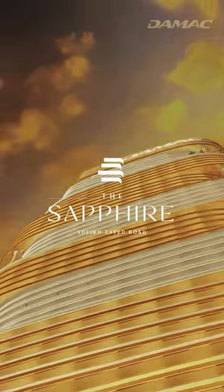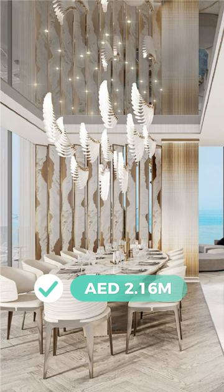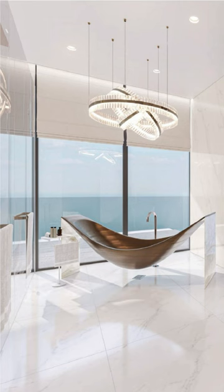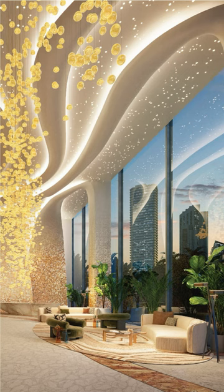Damax The Sapphire. Here are some highlights. Starting price: AED 2,160,000, approximately USD 588,100. Total units: 626. Location: Sheikh Zayed Road, Dubai, offering convenient access to key landmarks and vibrant districts. Completion date scheduled for 2026.